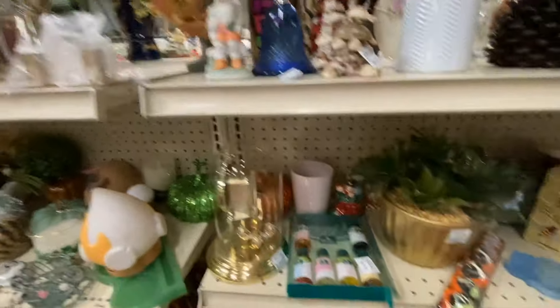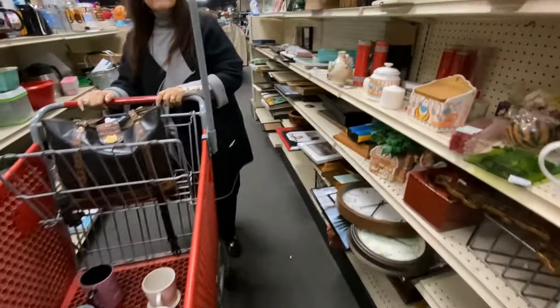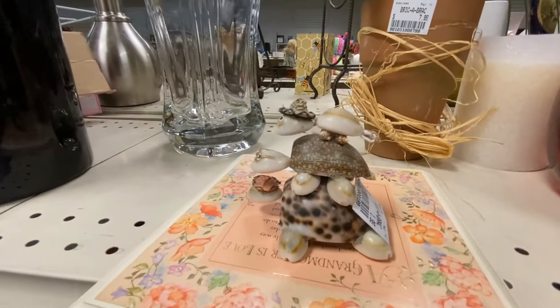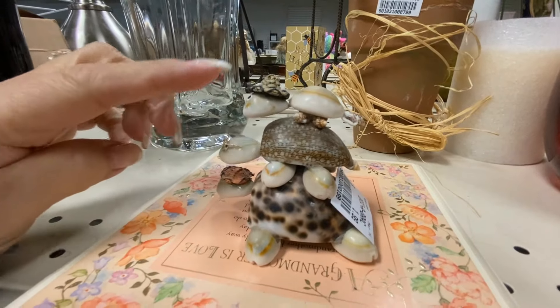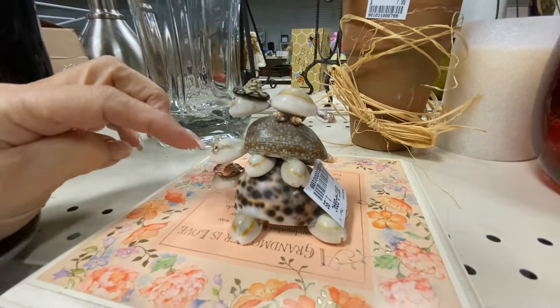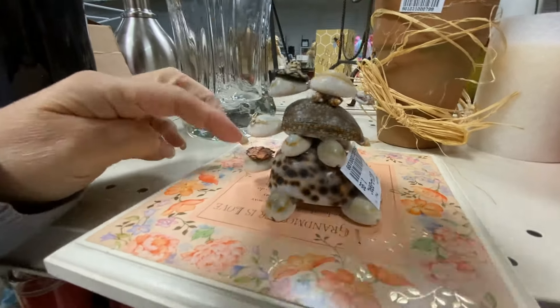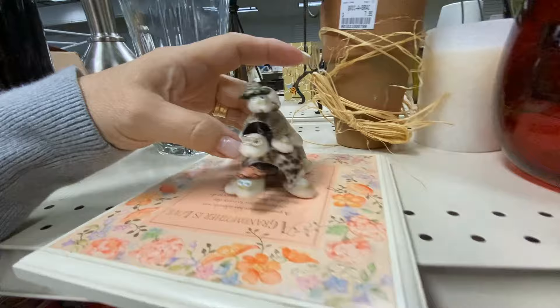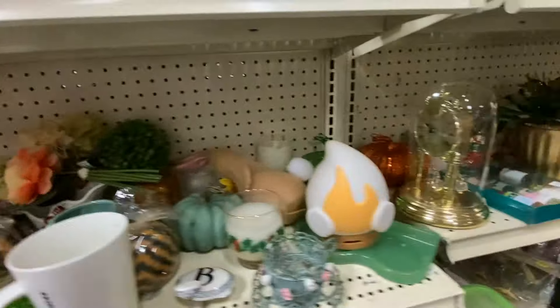Oh my gosh, these are so cute! Look at these turtles made out of shells! They were adorable — and the one with glasses! Oh my goodness, it was only $2. I really thought about it — I even put it in my cart for a while — and then thought, where am I going to put that? But it was so cute, and I think I may have been able to sell that.